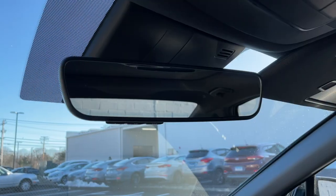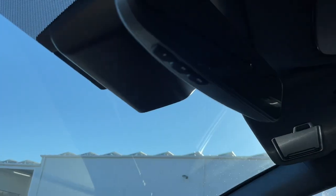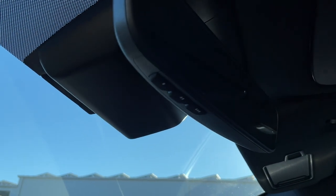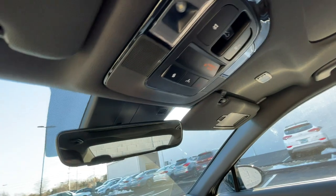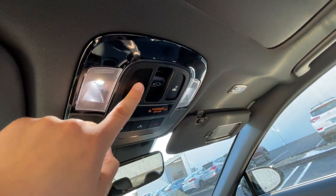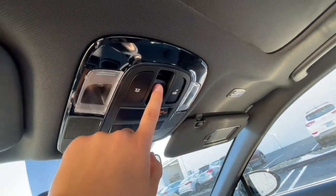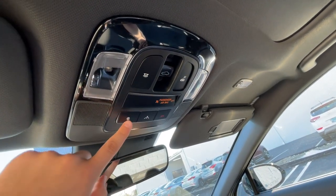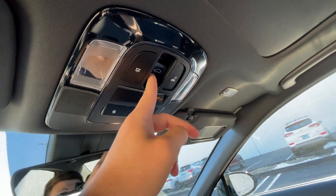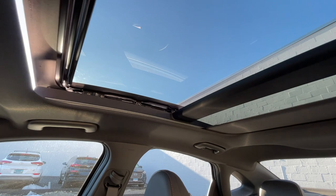The rearview mirror is nearly frameless and looks nice. Underneath it are garage control buttons and LED lights. There's a button to turn on all the lights, and the car has a panoramic sunroof, Blue Link, and SOS. The sunroof shade opens very quickly and looks great — even nicer from the outside.